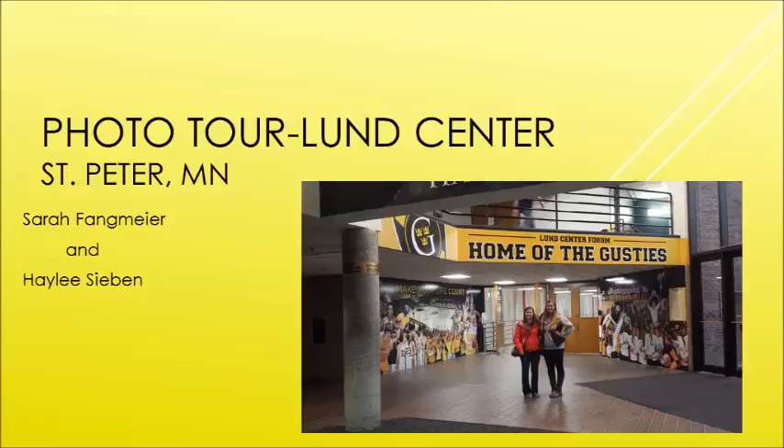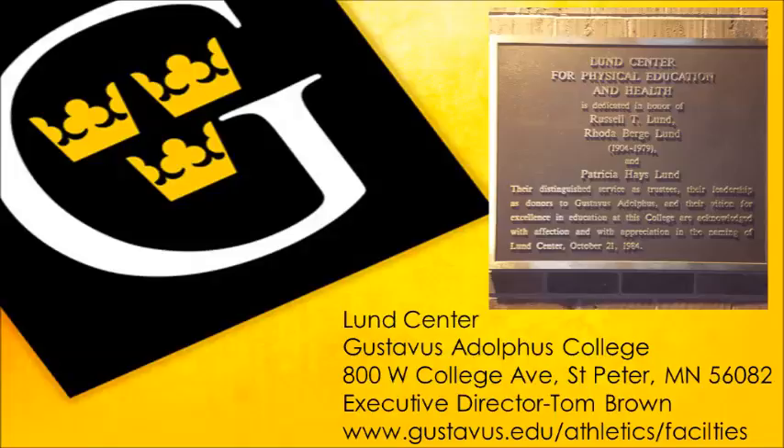For our photo tour, we visited the One Center in St. Peter at Gustavus Adolphus College. My name is Haley, and my name is Sarah. The One Center is located in St. Peter at Gustavus Adolphus College. The executive director is Tom Brown, who is also the athletic director there — they have the same type of director. The facility was started in 1984.